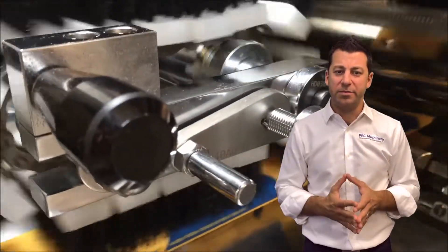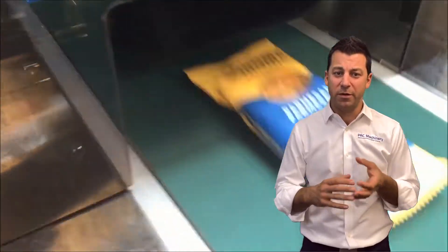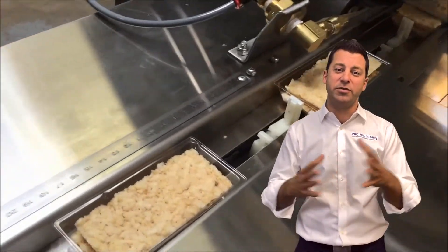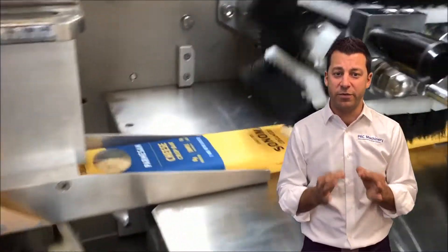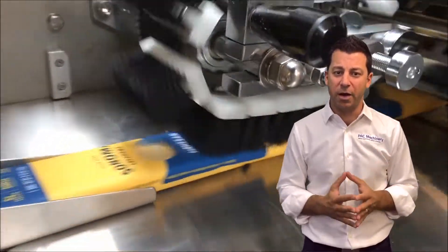There are a lot of different options for flow wrappers — we've got brushes, we've got formers. Really the first thing when buying a flow wrapper is to understand the range of products that you want to wrap. Please don't tell us you want to do everything. Let's focus on what the key products are. Let's get an understanding of what's going to have the most impact for your business, and then we can go from there. That's truly how you buy an optimal flow wrapper.